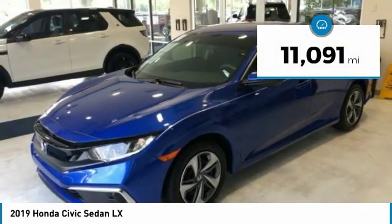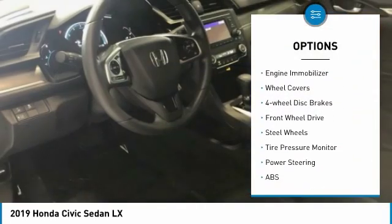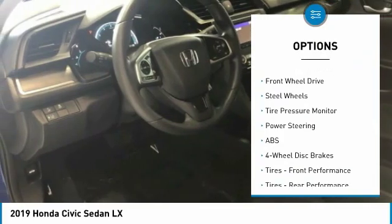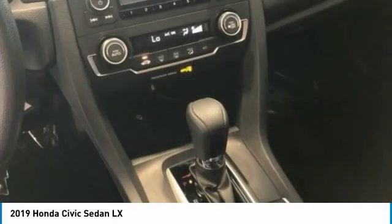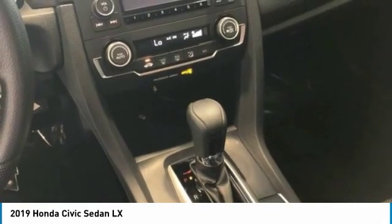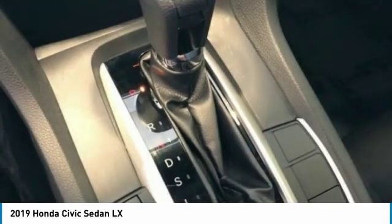Here are some of this vehicle's great options: brake assist, traction control, stability control, daytime running lights, engine immobilizer, wheel covers, four-wheel disc brakes, FWD, steel wheels, and tire pressure monitor. Your new ride is just a phone call away.